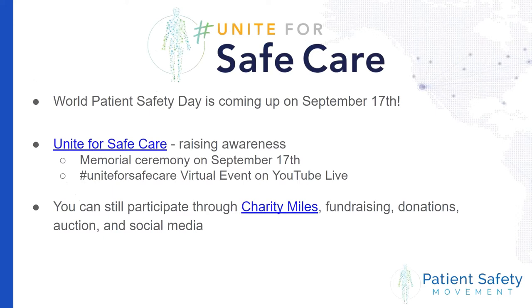World Patient Safety Day was declared last year by the World Health Organization, and the second annual is coming up on September 17th. Unite for Safe Care is our awareness campaign around this issue. Most people don't know that this is the third leading cause of death in the United States, and 14th in the world in terms of patients dying in hospitals. We want to raise awareness and will be having a small memorial ceremony on September 16th and 17th in Washington, D.C., and a virtual event on YouTube airing on September 17th at 5 p.m. Eastern time.